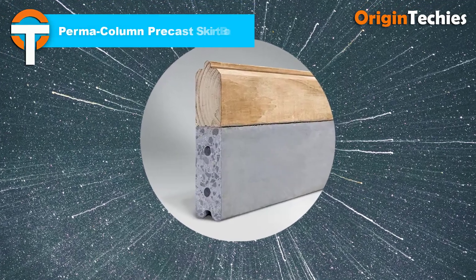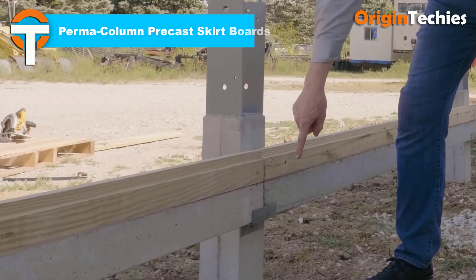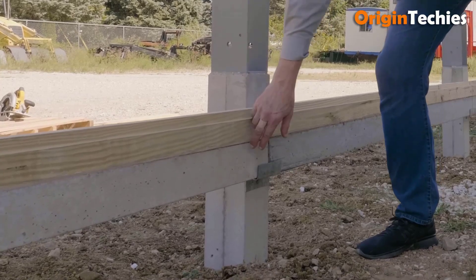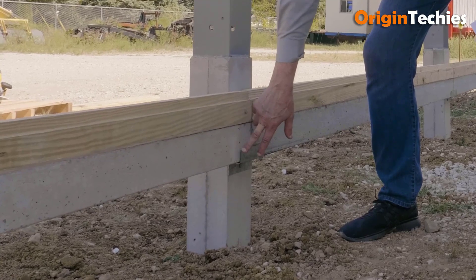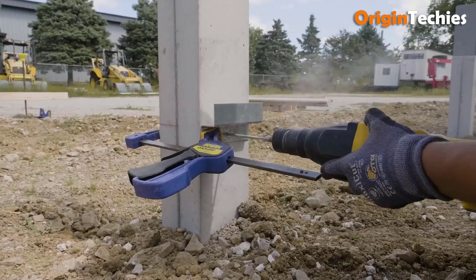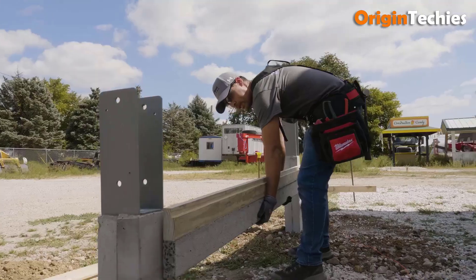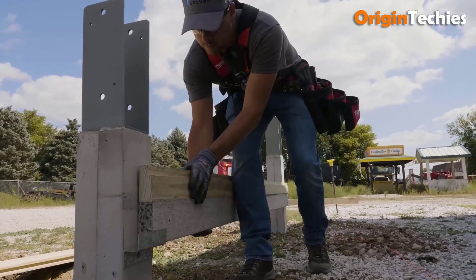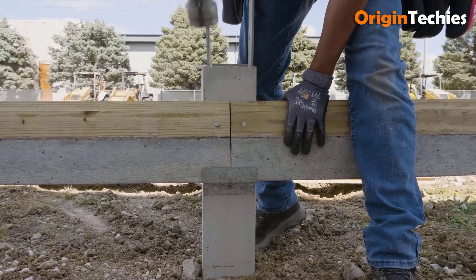Permacolumn Precast Skirt Boards redefine post-frame foundation strength and longevity. Their innovative hybrid design, blending concrete and wood, ensures resistance to rot and warping, outperforming traditional treated wood skirt boards. With superior strength, stiffness, and straightness, Permacolumn Skirt Boards provide unmatched durability and stability for post-frame structures.